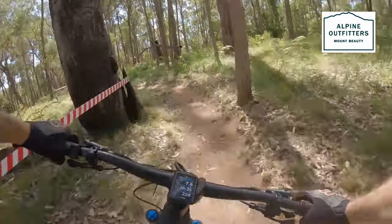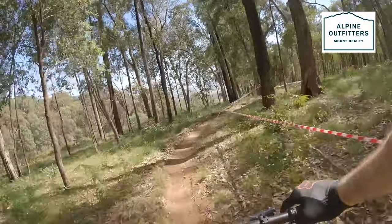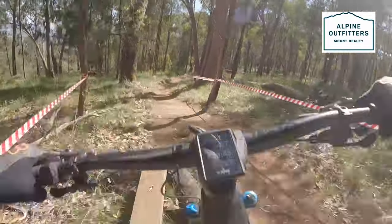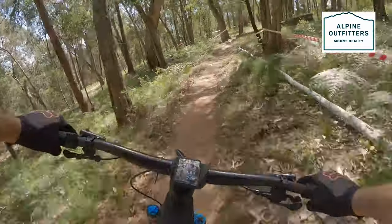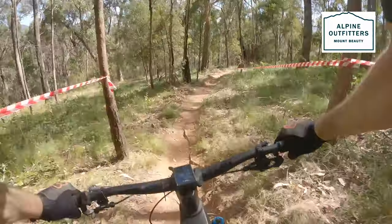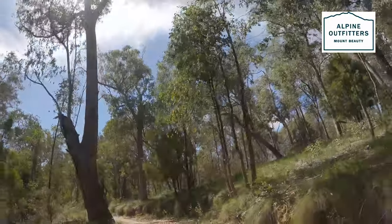I've done this clearing here, so totally different ground cover. Watch the plank — a bit dodgy at speed. Very fast stage.